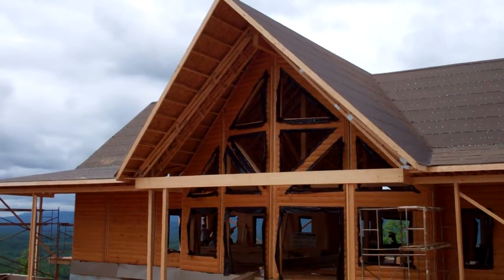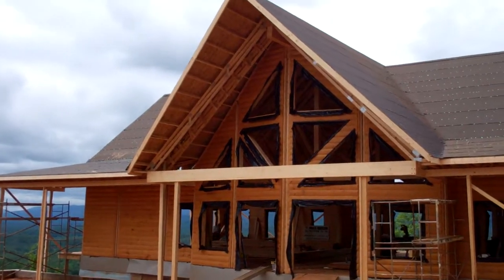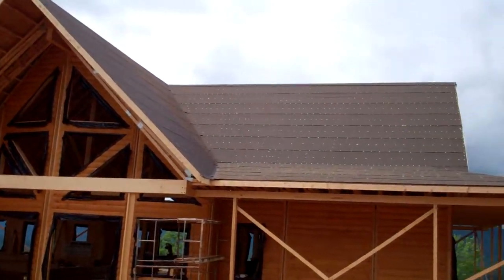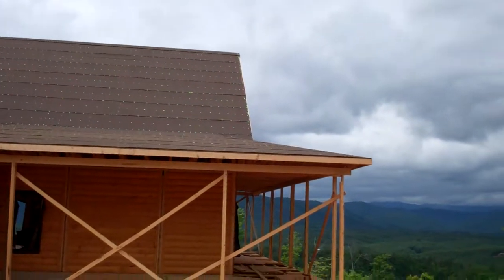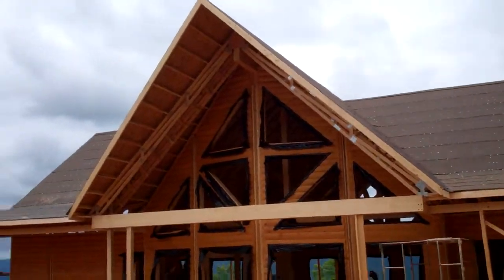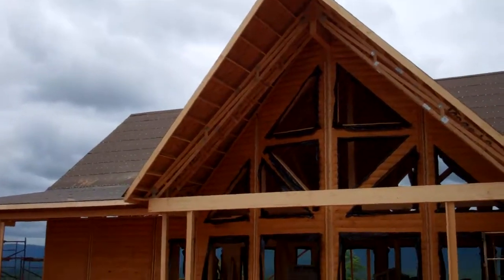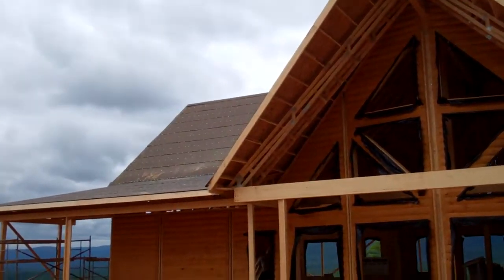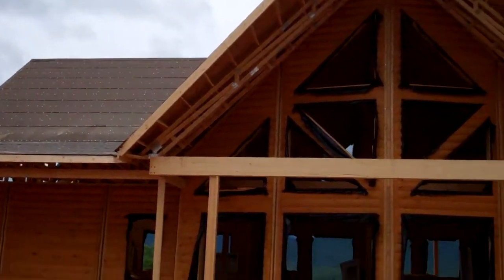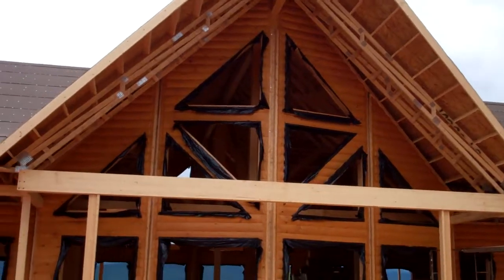Here we are on May the 18th. Looks like we got the roof done now and getting ready to put the shingles on. Inside they are working on the windows, getting ready to set all the windows. Those are starting up the stairs.